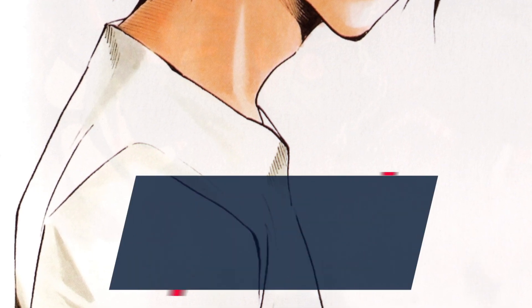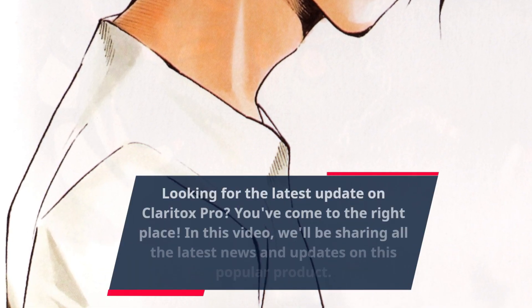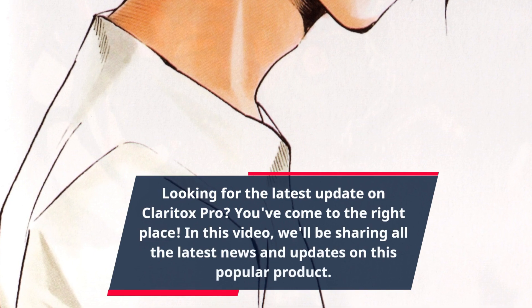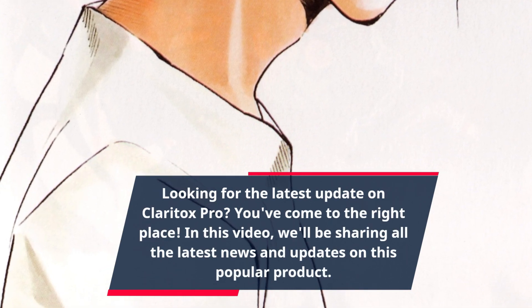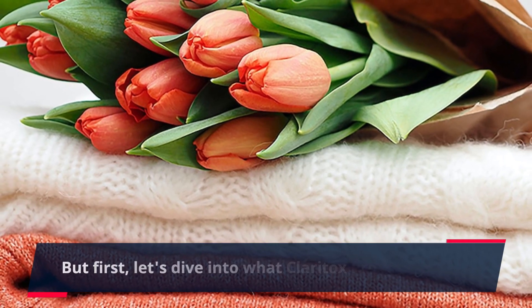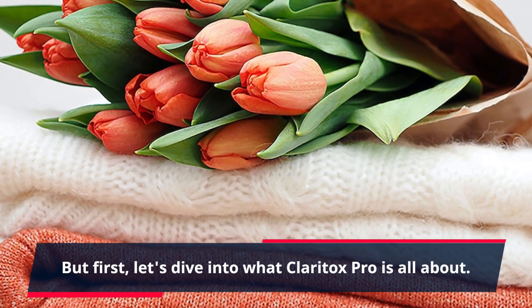Looking for the latest update on Claritox Pro? You've come to the right place. In this video, we'll be sharing all the latest news and updates on this popular product. But first, let's dive into what Claritox Pro is all about.